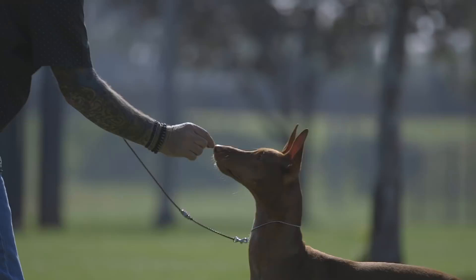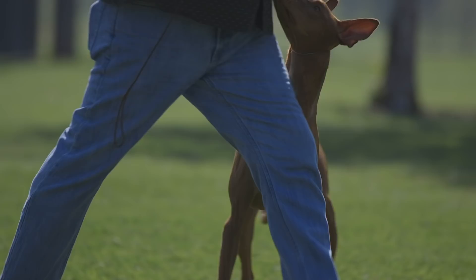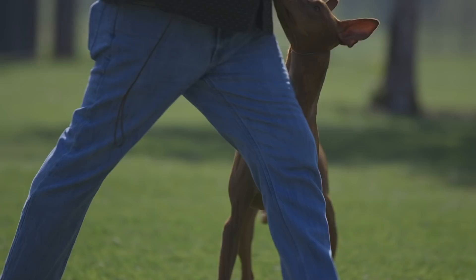Interestingly, I had never seen a pharaoh hound in person before my first one arrived from New York. From the moment that dog came out of his crate from the airplane, I fell in love with the breed. They are unlike any other breed — and I've had a lot of different breeds of dogs. They are unique in their characteristics, in their personalities, and they're an incredibly special breed.